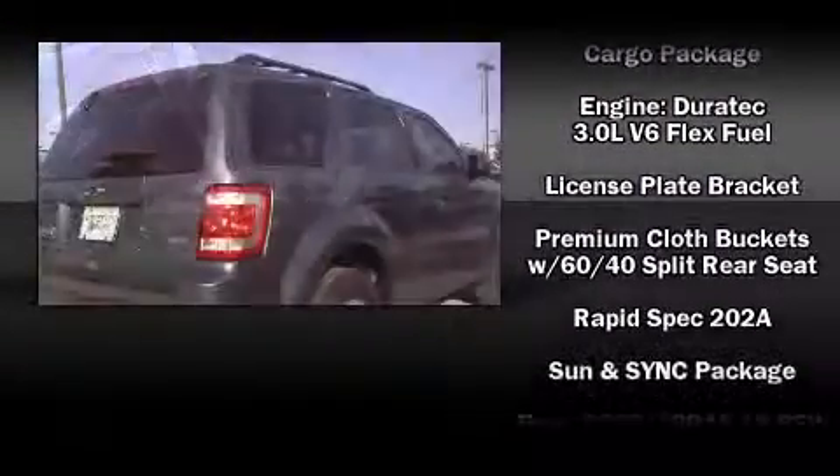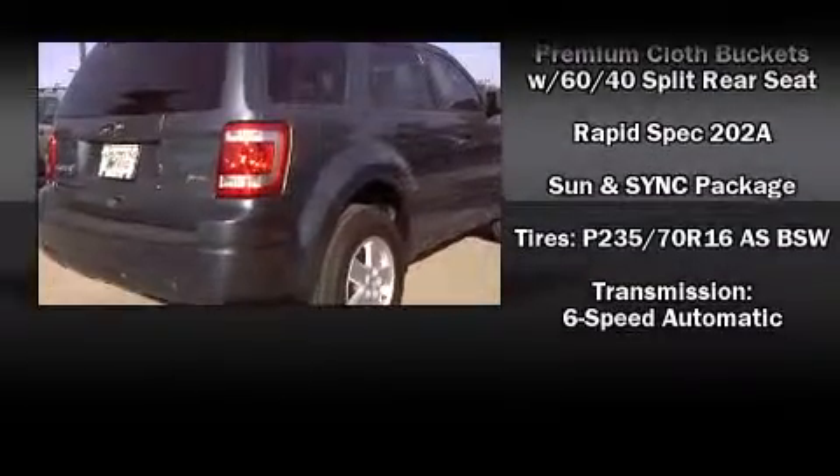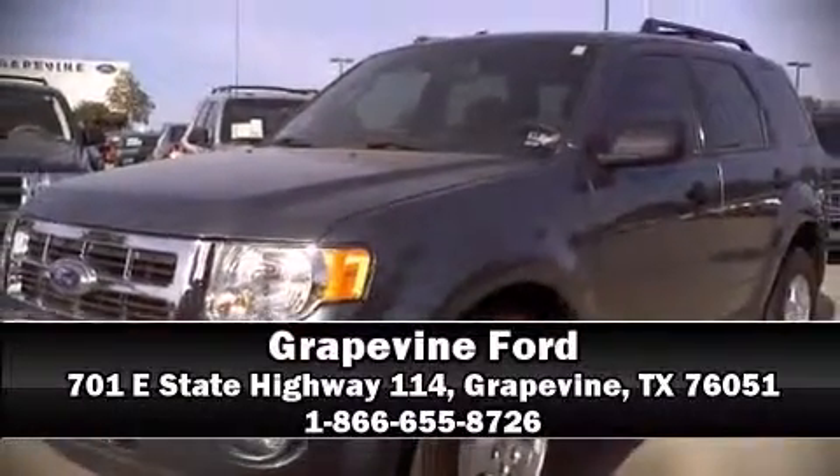ABS brakes and the AdvanceTrac system with roll stability control reduce the chances of rollovers. Our knowledgeable sales staff is available to answer any questions that you might have — we are here to help you.